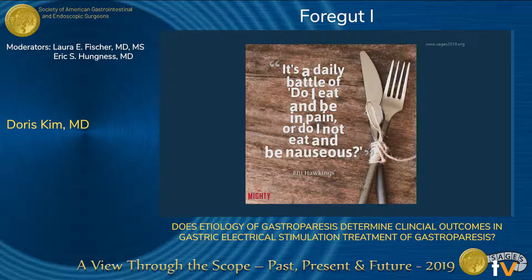As you all know, gastroparesis is a chronic debilitating condition. Patients complain of nausea, emesis, poor PO intake, bloating, and pain. In severe cases, patients have dehydration and malnutrition requiring hospitalizations. So by the time they come to our surgical clinic, they are miserable and desperate for help.